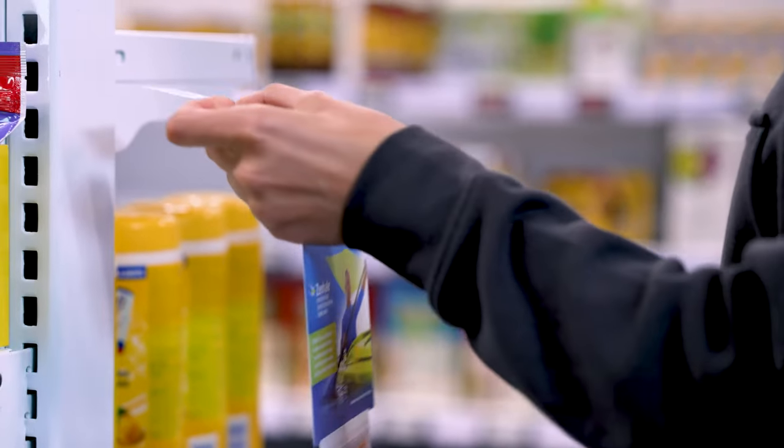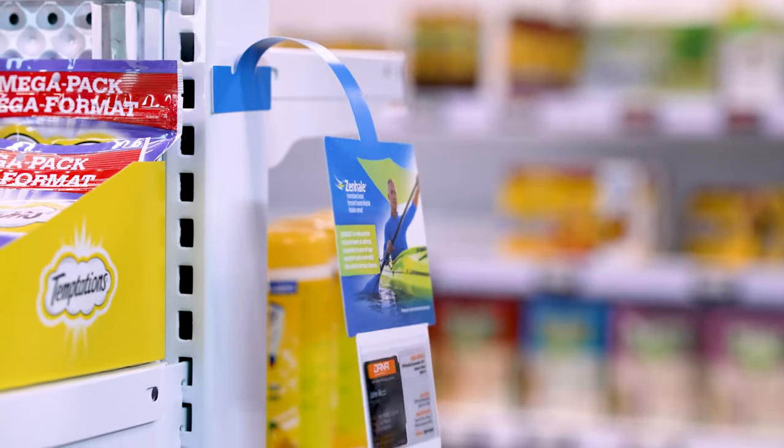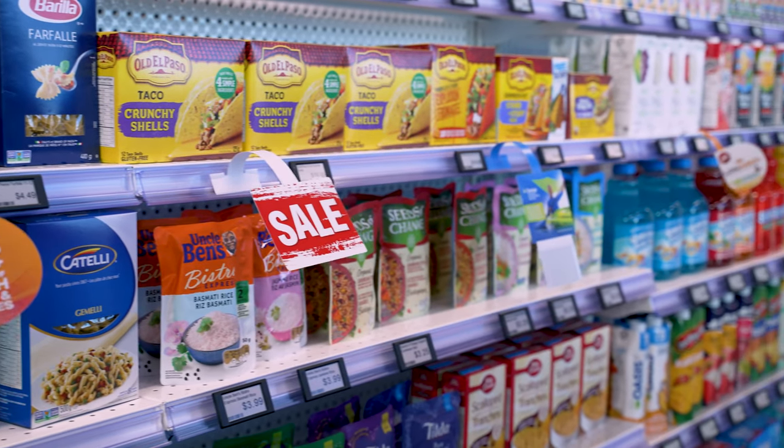They can be adhered to almost any surface, be it shelves, walls, merchandising racks, or point-of-purchase displays. These playful signs are sure to grab your customers' attention as they bounce and wave throughout the store.